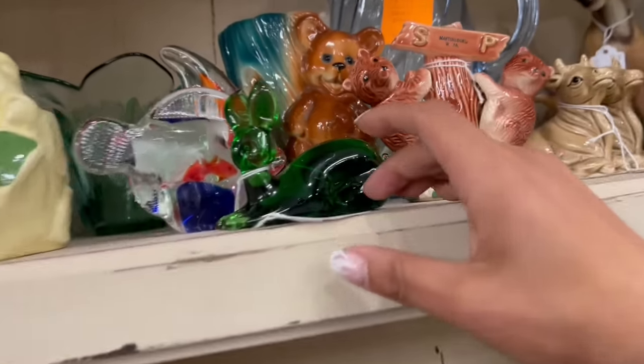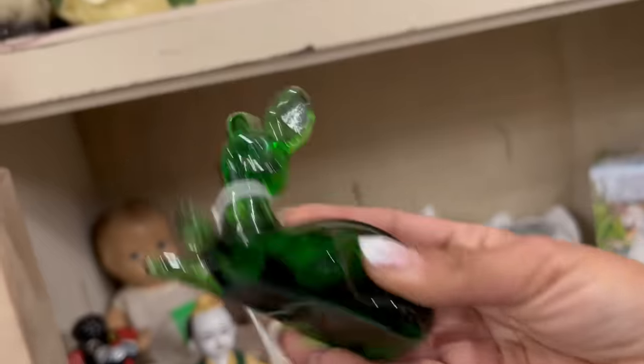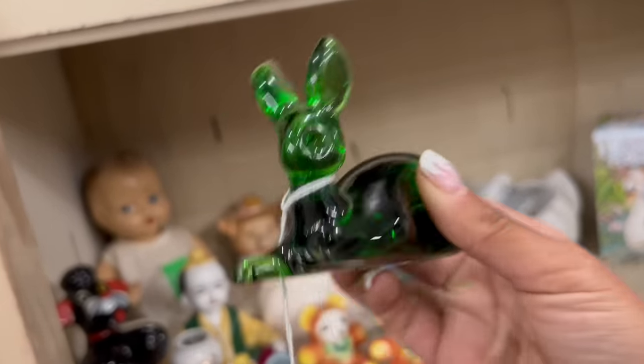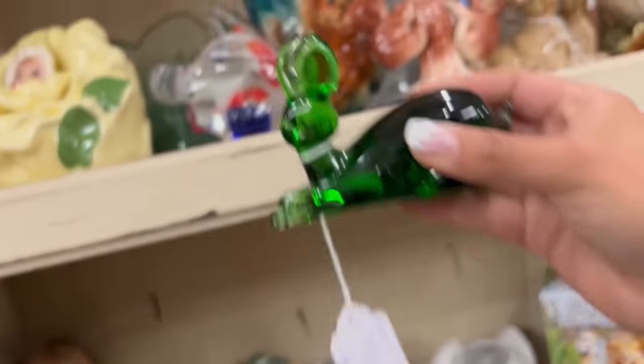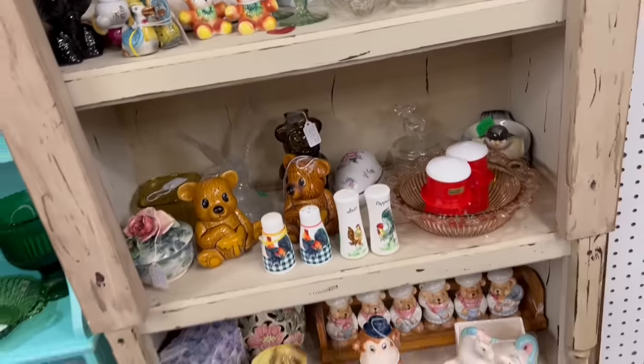And then the Pilgrim glass deer — the prices here are really great. Is that a deer or a bunny? Rabbit. $14, 15% off — that's not bad. What else do they have? This is a great booth.